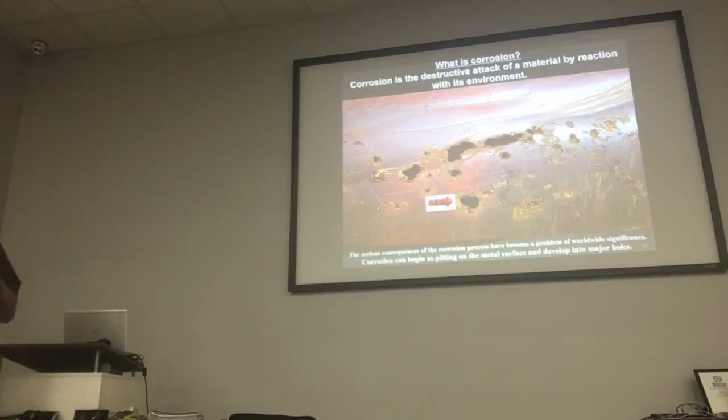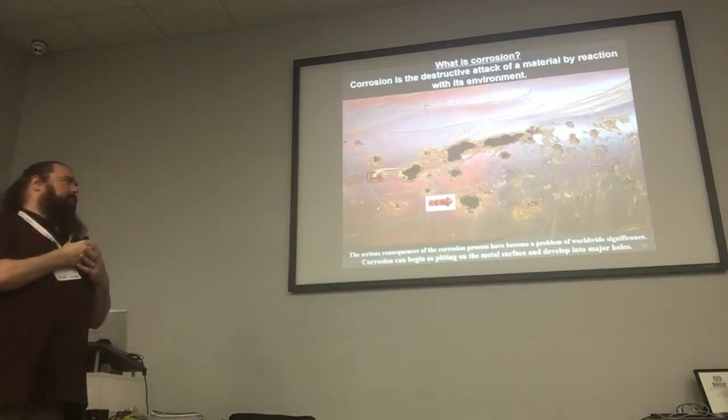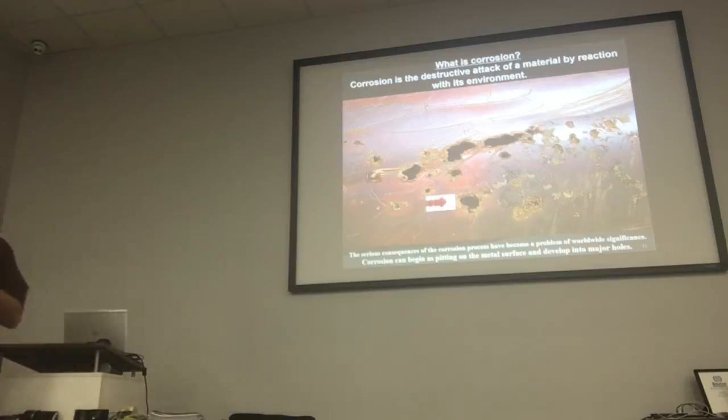There are a lot of classes on cathodic protection and a lot of training involved. I've only got the base level of training so I can do the testing. As you can see, these are the things that result from corrosion.